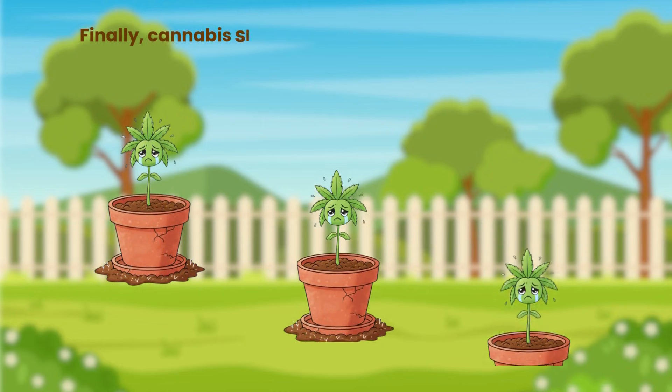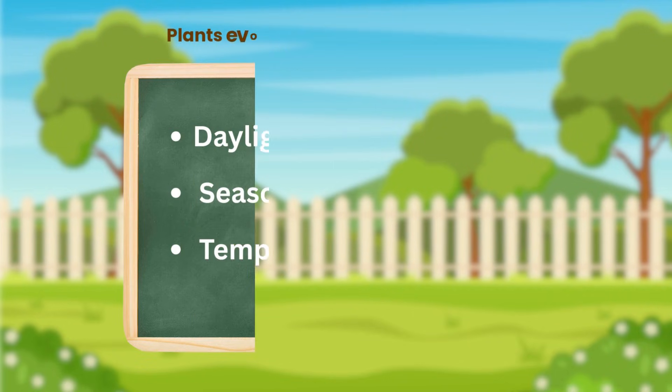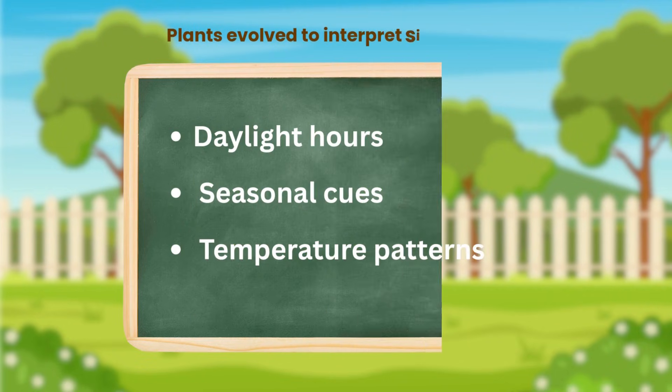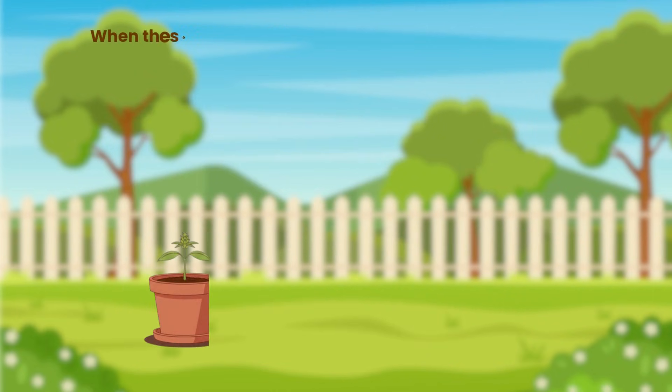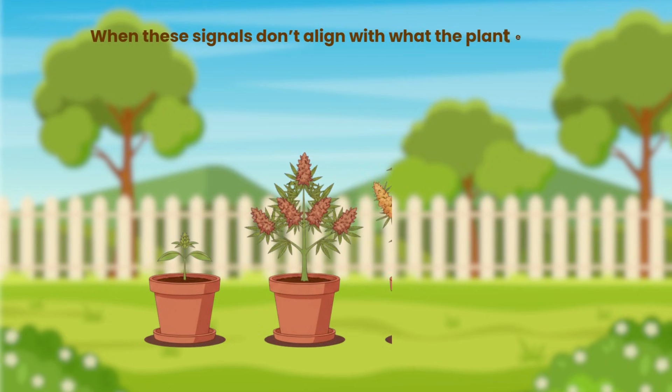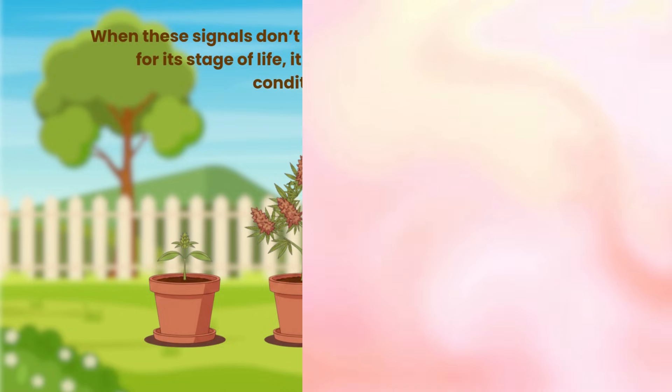Finally, cannabis slows down when its expectations of the environment don't match reality. Plants evolved to interpret signals like daylight hours, seasonal cues and temperature patterns. When these signals don't align with what the plant expects for its stage of life, it may hold back growth until conditions stabilise.